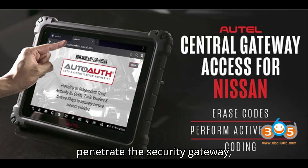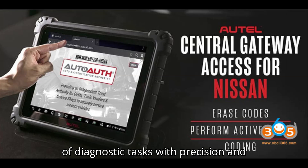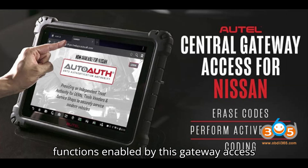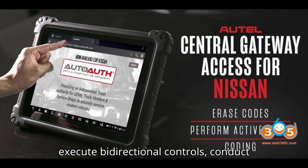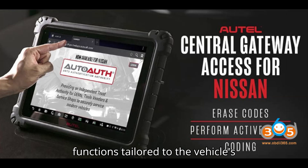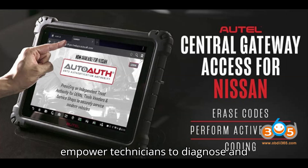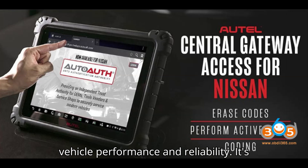With the capability to penetrate the security gateway, technicians can delve deep into the vehicle systems, performing a wide array of diagnostic tasks with precision and efficiency. Among the diagnostic functions enabled by this gateway access are the ability to clear fault codes, execute bidirectional controls, conduct active tests, and access specialized functions tailored to the vehicle's unique specifications. These capabilities empower technicians to diagnose and address issues promptly, ensuring optimal vehicle performance and reliability.